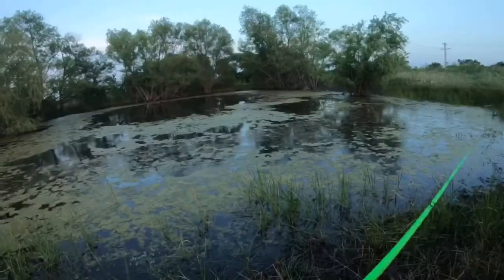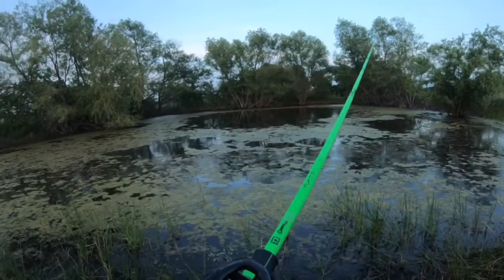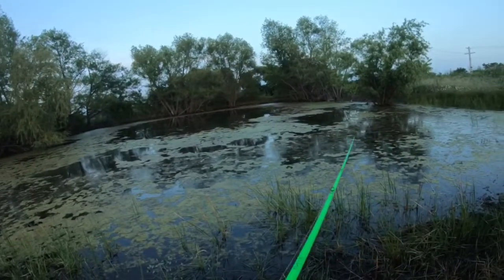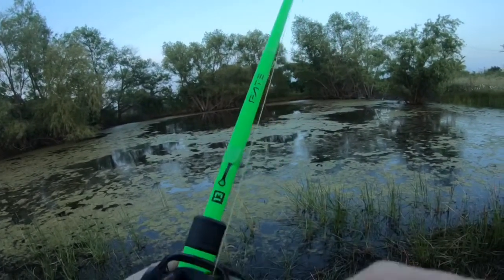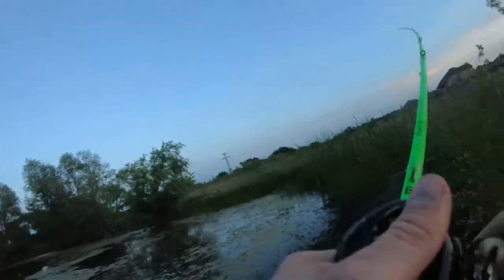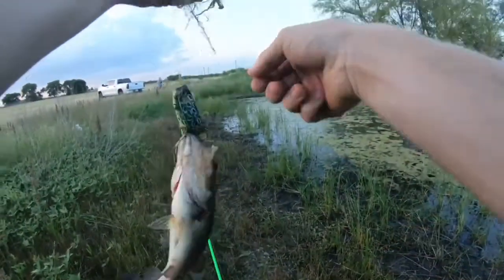Could be the first frog fish of the year if we catch something — she's got one! First cast, no way! Her GoPro is literally in the car. Oh my gosh, they're hitting the topwater — they're getting these little bugs. They need to get this frog though!